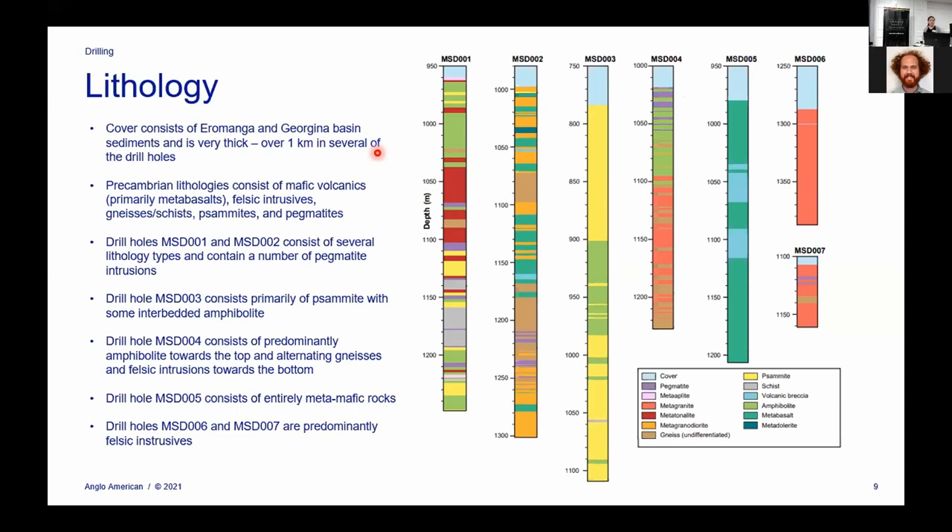Going through hole by hole: drill holes one and two have quite a few different lithology types with a lot of pegmatite intrusions — quite complicated to map. Drill hole three was a lot simpler, mostly consisting of quartzite with a little bit of interbedded amphibolite. Drill hole four is mostly amphibolite toward the top of the hole, and as you get down toward the bottom you get alternating gneiss and felsic intrusions. Drill hole five was interesting — it was 100% metamafic rocks: metabasalts and some volcanic breccias. Drill holes six and seven were felsic intrusives with pretty uniform compositions.